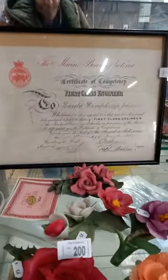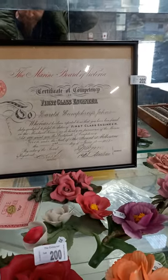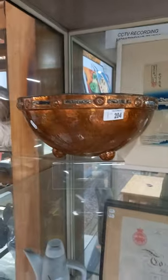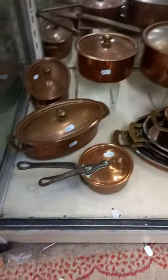Some Italian flowers. The Marine Board of Victoria Certificate of Competency First Class Engineer — 1905. Nice little Ellis coffee set. Nice arts and crafts copper bowl. Japanese woodblock. Another lovely big copper — I think a Swedish cook set. Russian Bond.